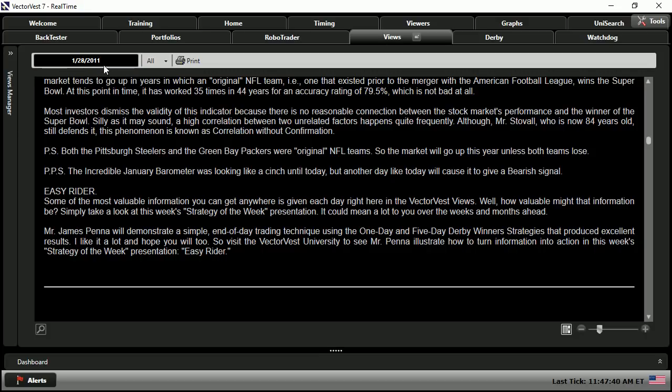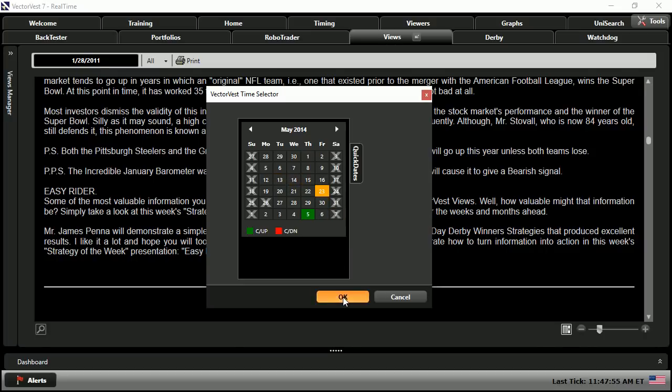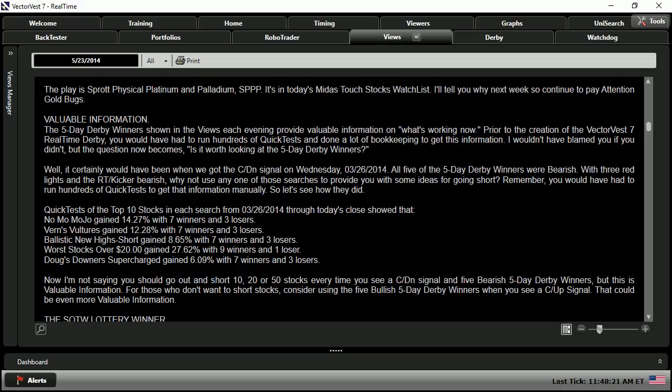From here, if we move up a few years to May 23rd, 2014, this is where you can find Dr. Delito's essay titled Valuable Information. As it states, the five-day derby winners shown in the views each evening provides valuable information on what's working now. Prior to the creation of VectorVest 7 Real-Time Derby, you would have had to run hundreds of quick tests and done a lot of bookkeeping to get this information. The question now becomes, is it worth looking at the five-day derby winners?